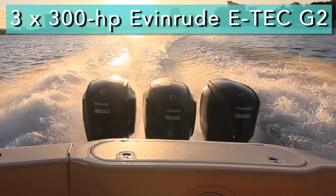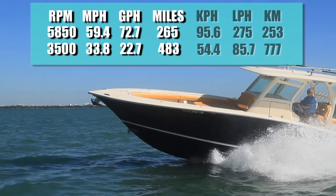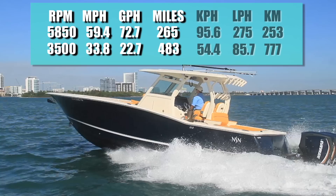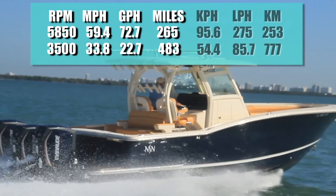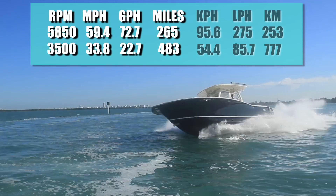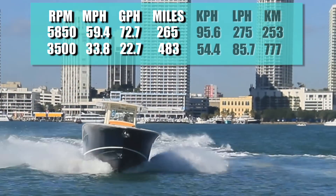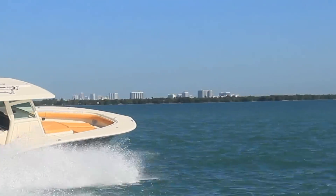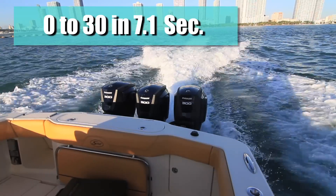With triple 300 Evinrude E-TEC G2 engines turning 15 by 20 stainless steel props, we reached a top speed at 5,850 RPM of 59.4 miles per hour. At that speed, we were burning 72.7 gallons per hour, giving us a range of 265 miles. Best cruise came in at 3,500 RPM and 33.8 miles per hour. That speed reduced the fuel burn to 22.7 gallons per hour and increased the range to 483 miles. We had a top-to-plane of 3.4 seconds and reached 30 miles per hour in 7.1 seconds.